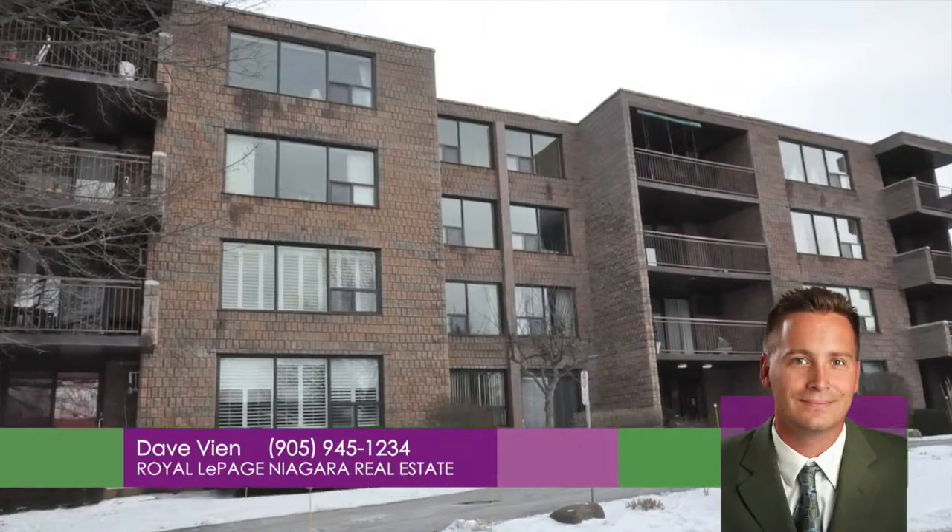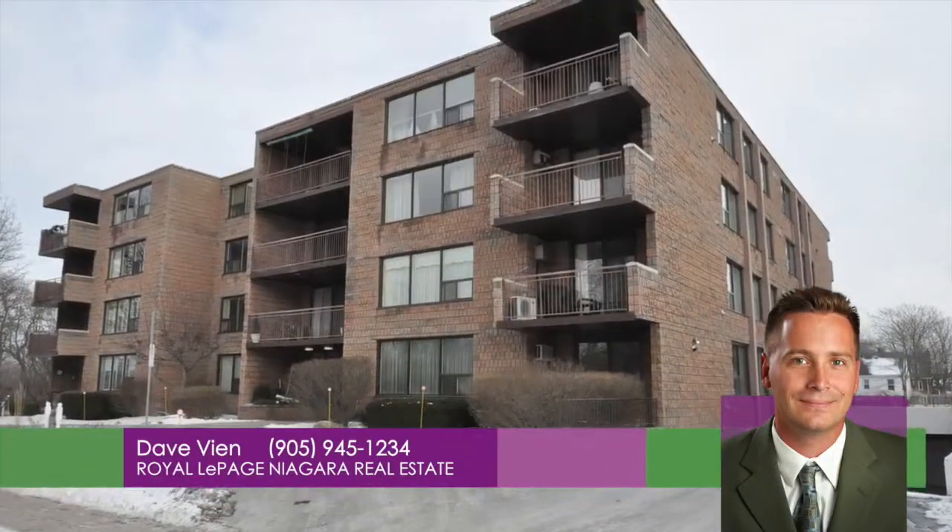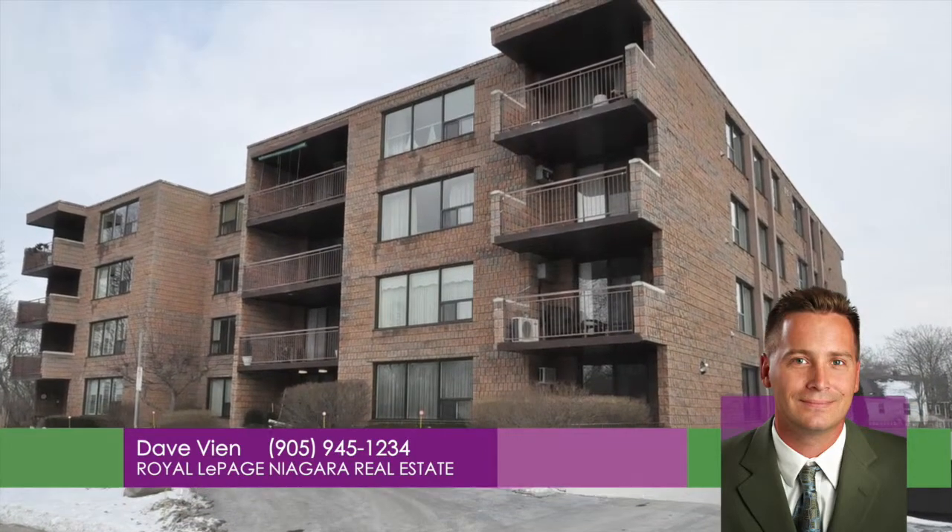please call Dave Vien from Royal LePage Niagara at 905-945-1234.